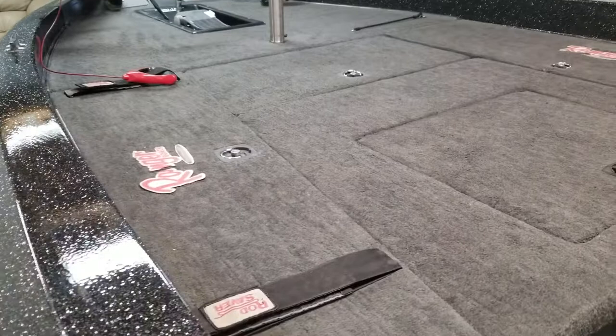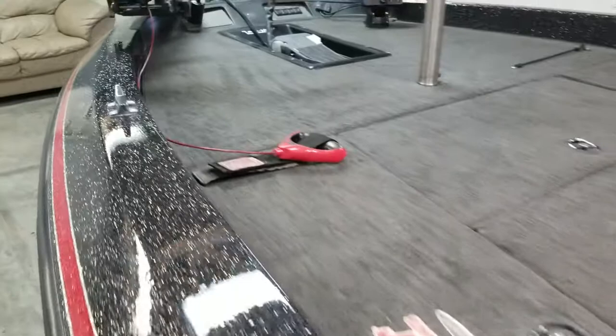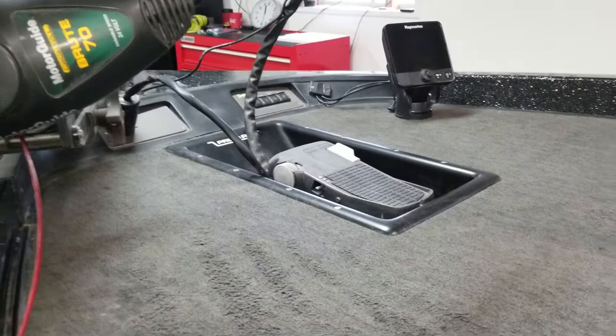It's also got dual rod storage compartments — one right here with straps on top, and one over there with a bungee strap, so you can keep your rods on the deck or store them in the compartments. The compartments go all the way to the front of the boat, so you can fit seven, seven and a half, maybe eight foot rods in there.